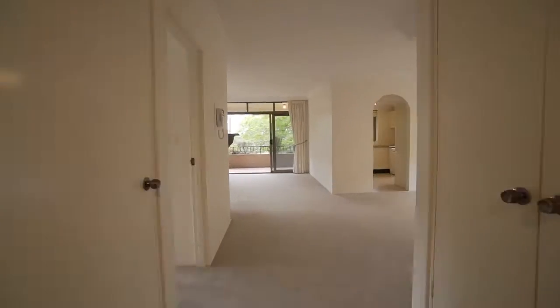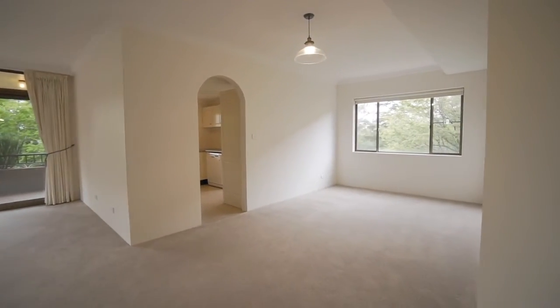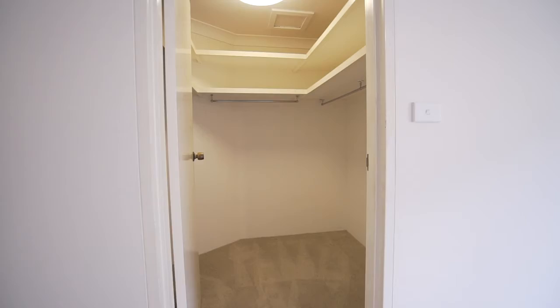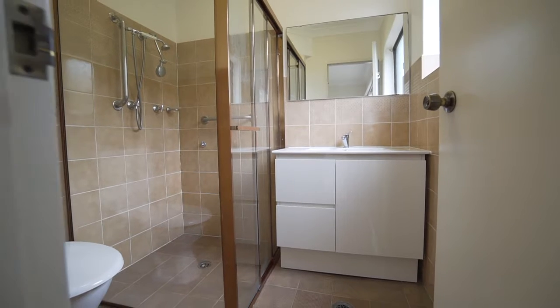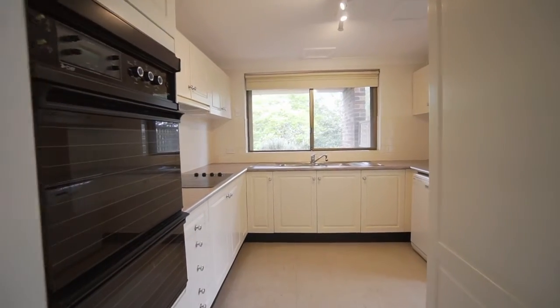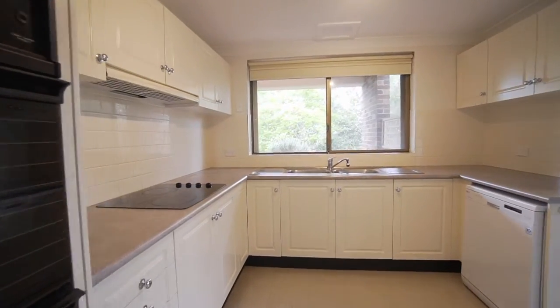The moment you set foot into this apartment, you can't help but be impressed. It offers spacious, oversized living areas, large master bedroom with walk-in wardrobe and ensuite, big generous-sized kitchen with plenty of bench space and cupboard space.